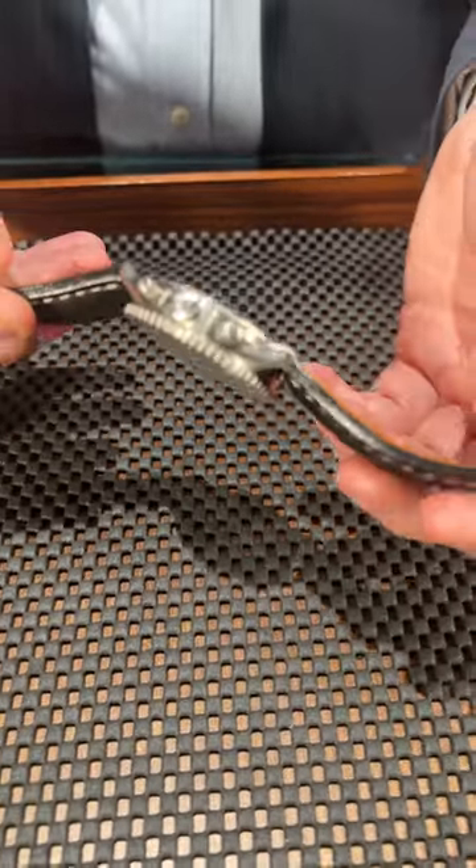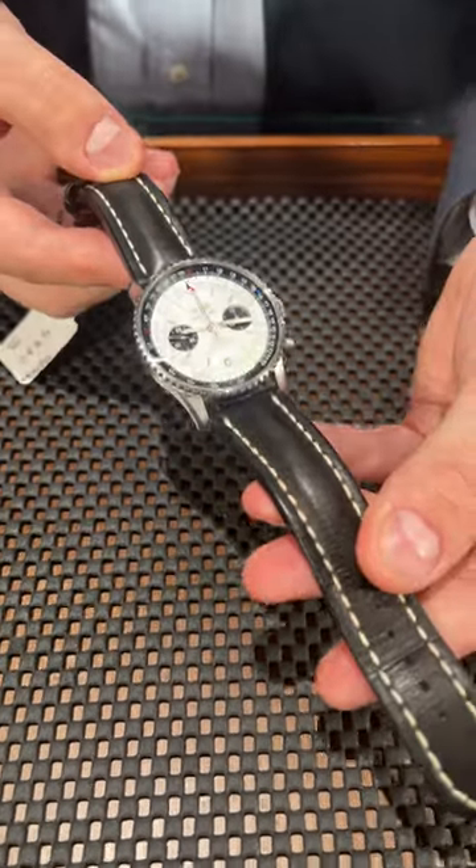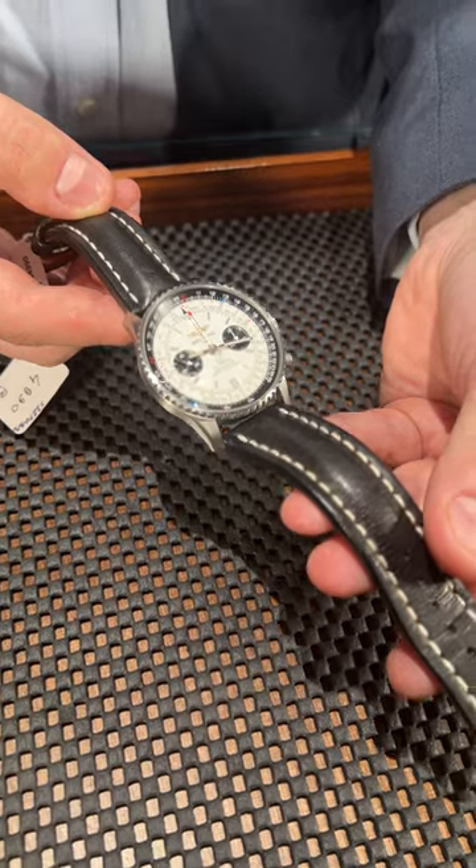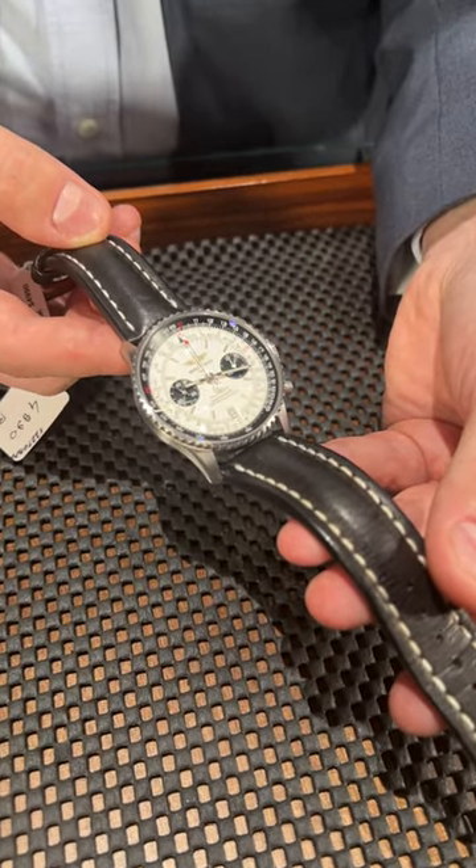The watch is overall made from brushed stainless steel, which is a very beautiful combination and gives it a sportier vibe. So if you are looking for a special Breitling Navitimer to add to your collection, don't overlook this piece — it's very beautiful and available at SwissWatchExpo.com.